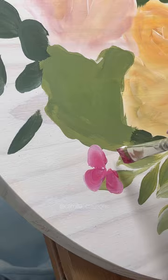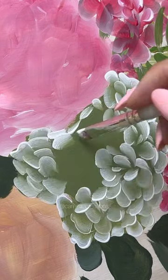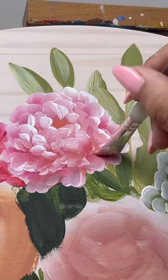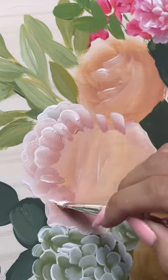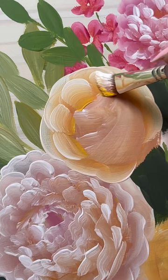Whenever I paint creative freedom bouquets, I usually just start painting without planning the composition beforehand, and some people ask how I know where to put each flower, but I honestly just do it as I go. Maybe my brain plans it subconsciously, or so quickly that it feels like I'm not thinking about it.